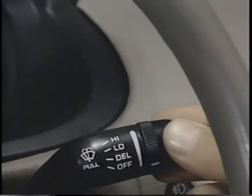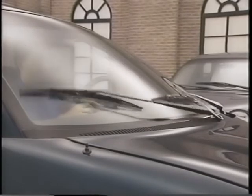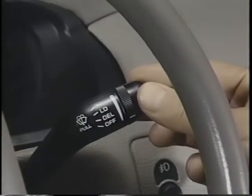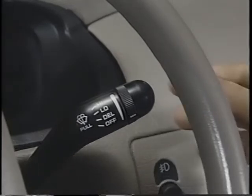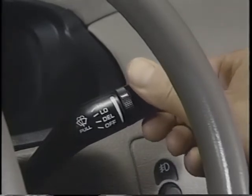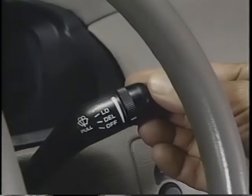On the wiper stalk, you can activate the wipers by moving the stalk to the low or high mode. If your NEON model is equipped with an intermittent wiper feature, you can select it by moving the stalk up to the delay mode. The wiper time interval can then be adjusted by twisting the very tip of the stalk. To activate the windshield washers, pull the stalk towards you.